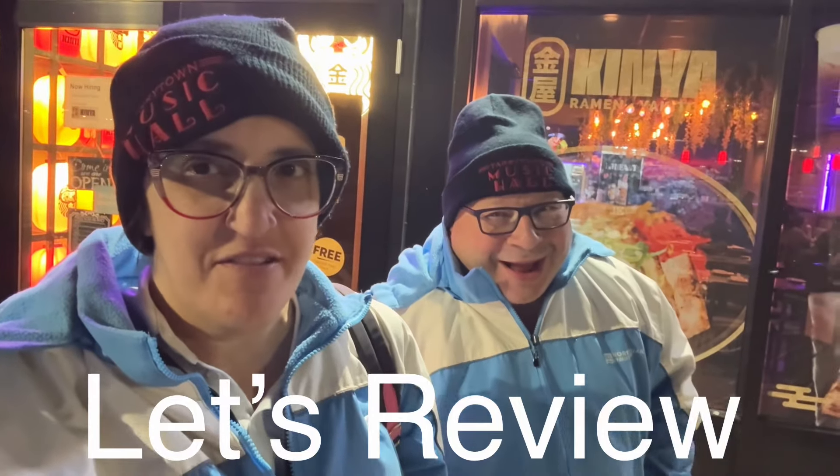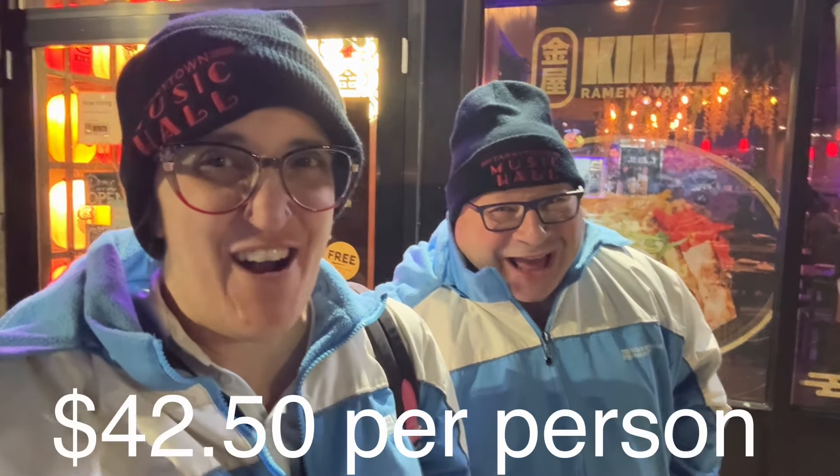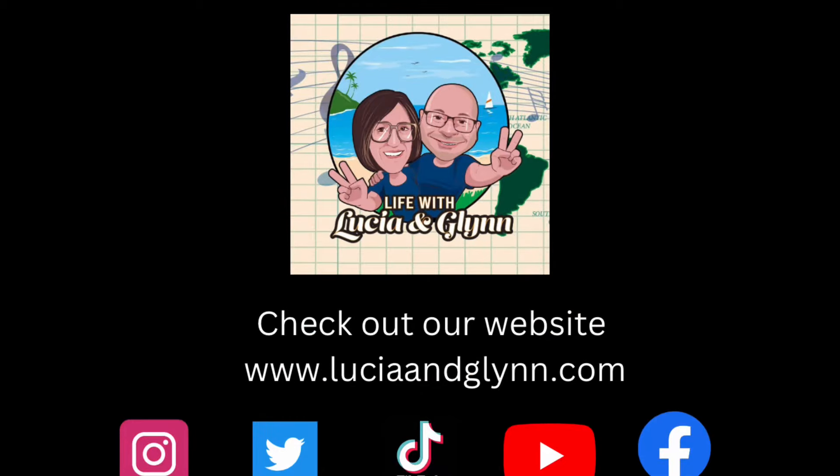What an amazing meal — I can't believe this place exists. Five stars from the service to the food to everything — definitely check out Kenya Ramen in Wilkes-Barre Township. Thanks for watching everybody, don't forget to subscribe, like, and comment below — let us know what you thought and if you've eaten here, what's your favorite dish. The snow is falling and we're headed to the hot tub!